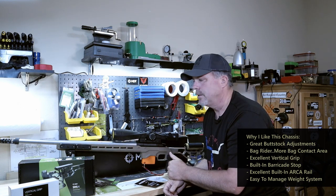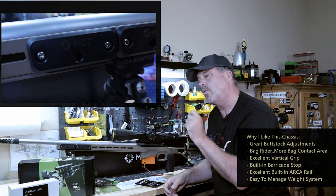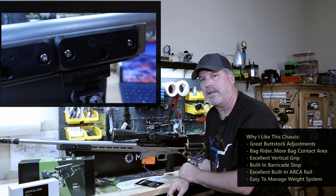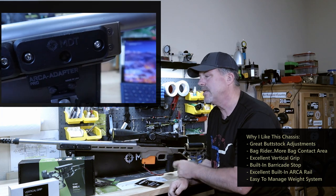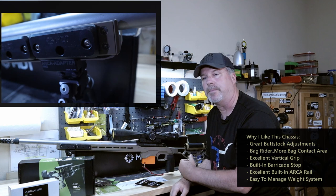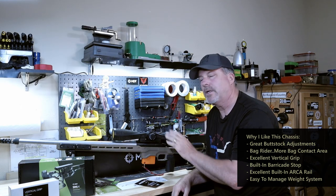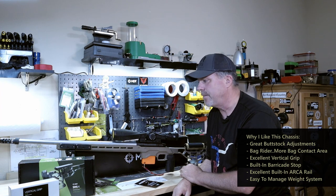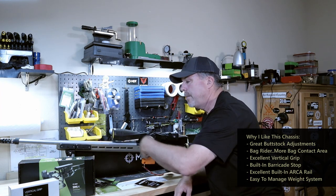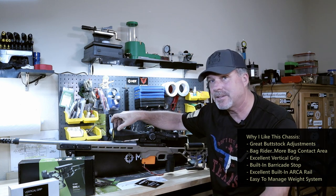The weight system is fantastic and easy to install. It's not cheap — if I could give one negative mark about MDT products, their weight systems are just way overpriced in my opinion. But once you get them and install them, you're never going to take them off, and they're very easy to maneuver up and down this rail.